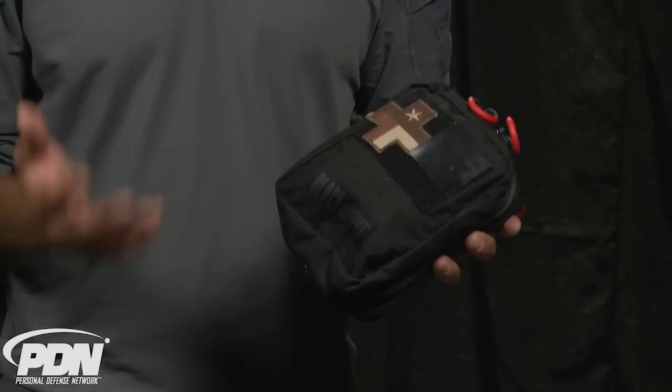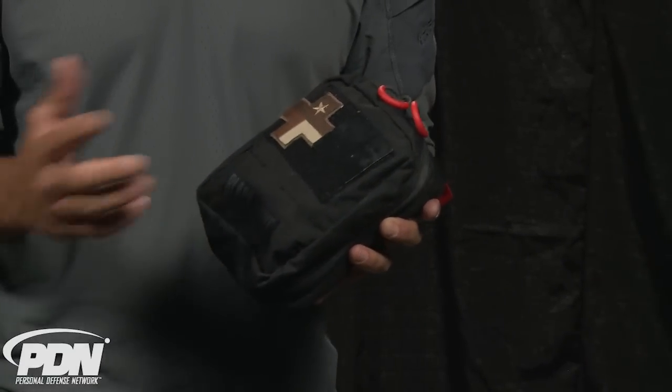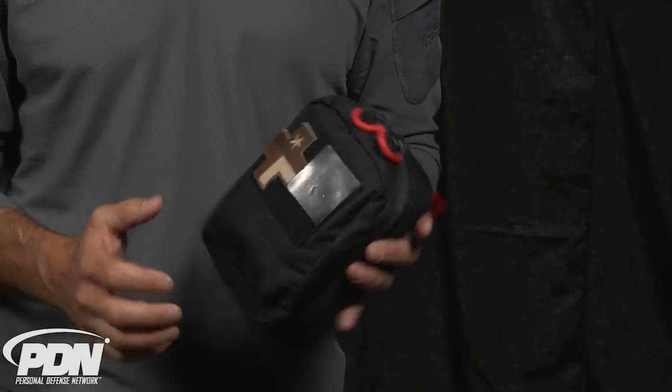This new quick-access medical bag, designed by Blackhawk Products Group to be used inside of your vehicle specifically, is a great way to carry the emergency gear that you may need in a worst-case scenario.